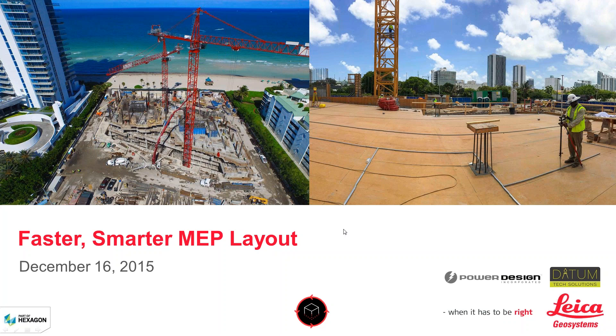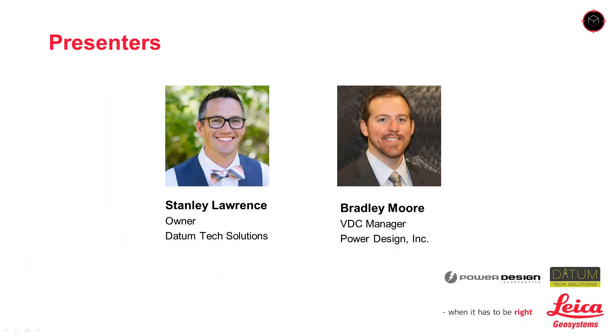Stan Lawrence is founder of Datum Tech Solutions and has more than 20 years of industry experience as a nationwide reseller of total stations and construction software. He's watched the changes in the industry and has positioned himself at the cutting edge of construction technology. Stan learned that proper training is essential to getting the most out of any technology investment, training clients one-on-one, helping them become proficient in BIM solutions while saving them time and money.